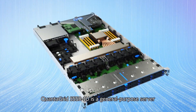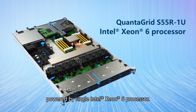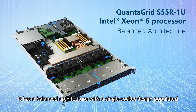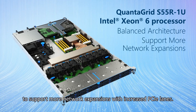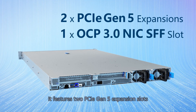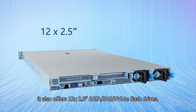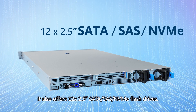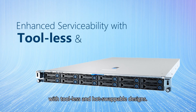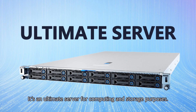QuantaGrid S55R1U is a general-purpose server powered by a single Intel Xeon 6 processor. It has a balanced architecture with a single-socket design populated to support more network expansions with increased PCIe lanes. It features two PCIe Gen 5 expansion slots and one OCP 3.0 NIC small form factor slot, and also offers 12 2.5-inch SATA, SAS, and NVMe flash drives. This system features enhanced serviceability with tool-less and hot-swappable designs, making it an ultimate server for computing and storage purposes.